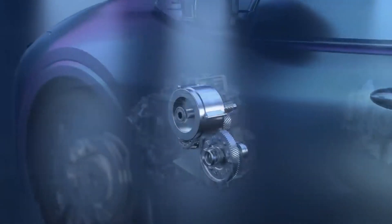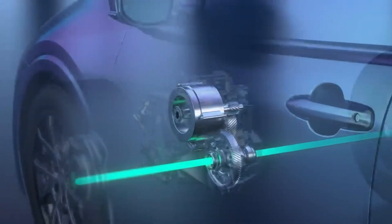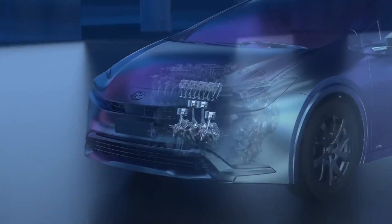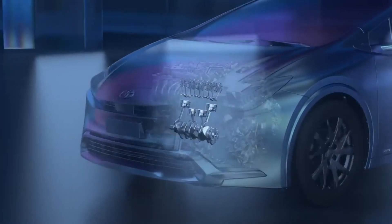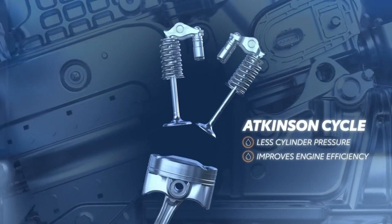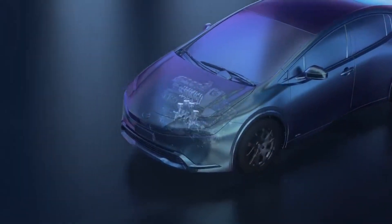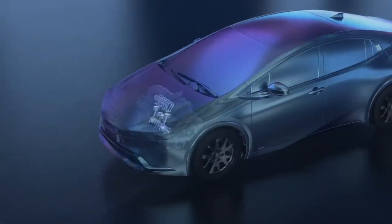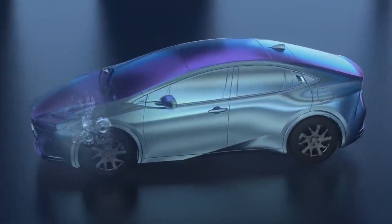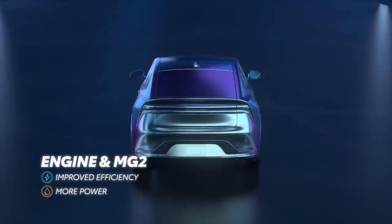MG2 also acts as a generator when the brakes are applied or when coasting, to capture the energy from the vehicle's forward momentum and charge the hybrid battery any time the vehicle slows down. This two-motor hybrid design also takes advantage of Atkinson cycle cam timing, which essentially means the intake valves stay open slightly longer and create less pressure in the cylinders. This design makes for exceptional efficiency and low tailpipe emissions, but the trade-off is a relative lack of power. That's why it works alongside Motor Generator 2 to produce a combined pool of power, helping provide both exceptional efficiency and good power response — the best of both worlds.